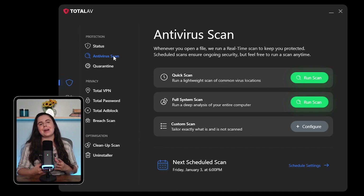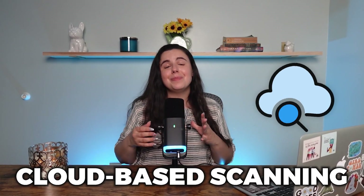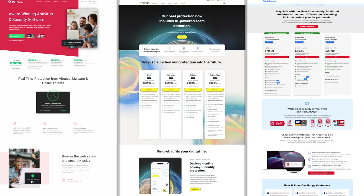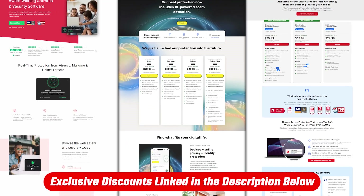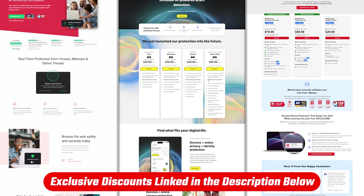TotalAV really impressed me with its ability to quickly catch and neutralize threats. Its cloud-based scanning makes it perfect for those looking for a lightweight solution, and it's a great option if you're on the hunt for a straightforward, easy-to-use antivirus designed for non-tech-savvy individuals and those needing VPN services. If you want to get started, you can use the affiliate links in the description below — it won't cost you any extra, and those links aren't available directly on their website.